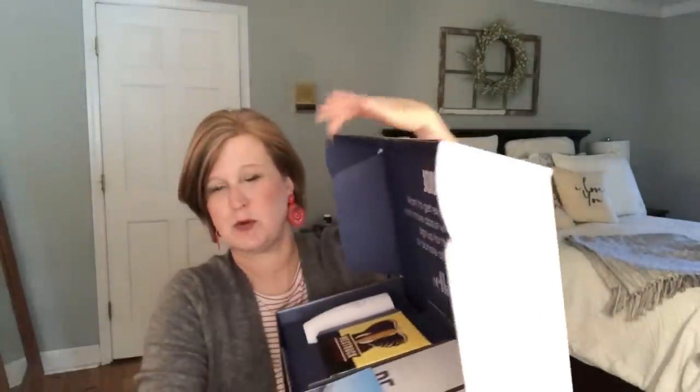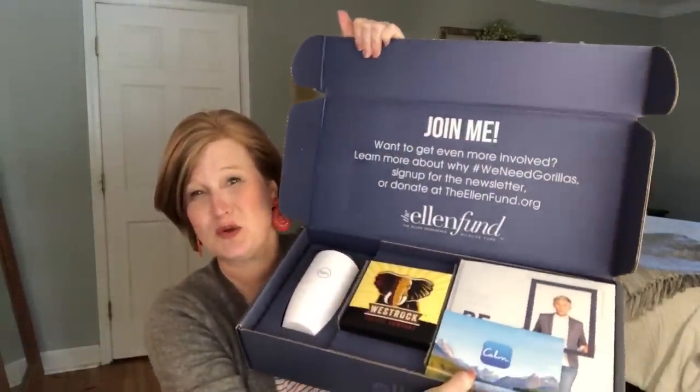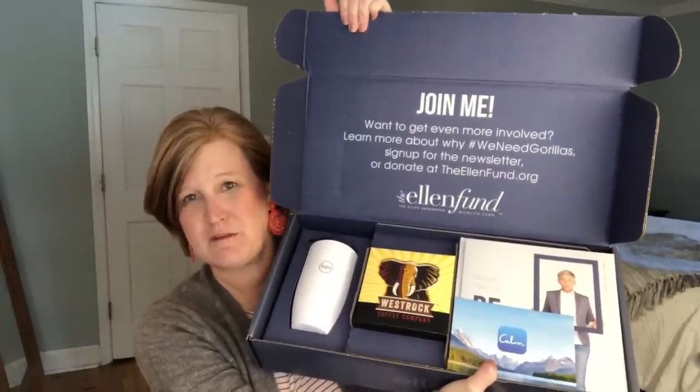When you open it it says 'join me — want to get even more involved? Learn about why we need gorillas, sign up for the newsletter, or donate to ellenfund.org.' So Ellen has a fund that helps support the gorillas. There are so few gorillas out in the world and I love that they focused on that in the first box too.